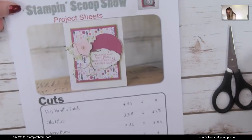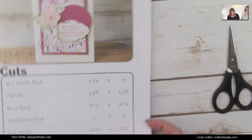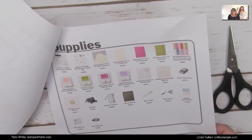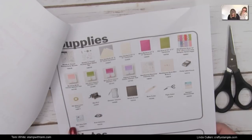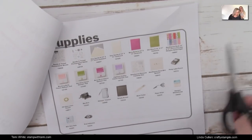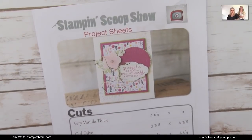Don't forget that we have put together a free PDF for you. You can download it on our blogs with all of the measurements for the card that Linda just made, plus it contains a supply list. We'll also want to add the layering circles and stitched shape dies — we'll revise and update that. You can download this by clicking on the link in this video's description.